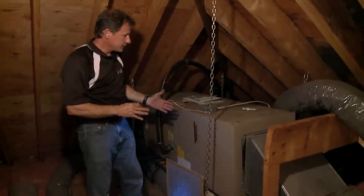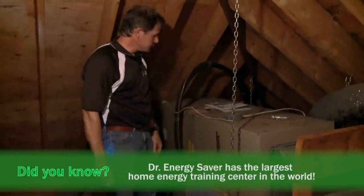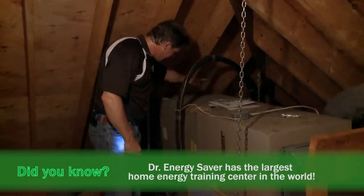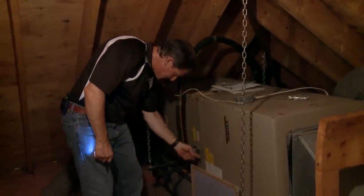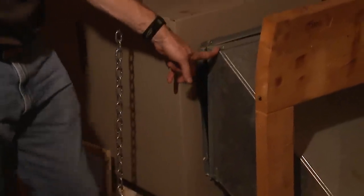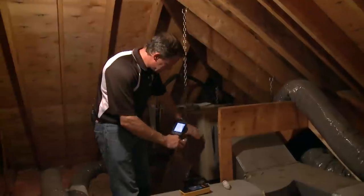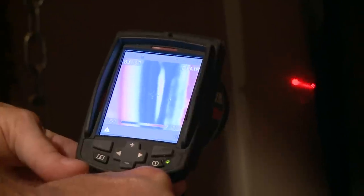Here we have an air handler in the attic, and this is for air conditioning. This is a major priority as far as leakage and insulation goes. We have holes in the air handler cabinet, we have gaps around the filter slot at every joint in this air handler cabinet. We have lots of air leakage, and that is sucking 115-degree air from this attic into the air handler for it to cool. This is an air leak — you can see right at that spot there — it's 81 degrees.